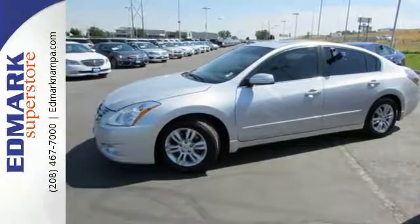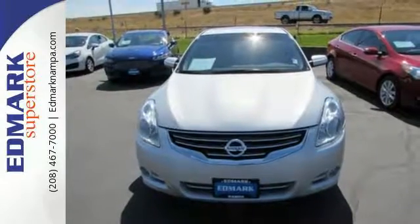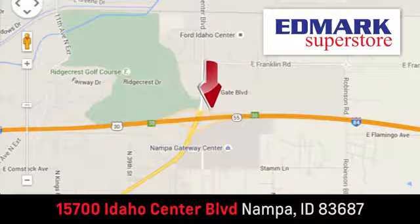Have a new vehicle in your driveway today. Start by taking this Altima for a test drive. Fast, fair and fun. Give us a call or stop by. We're conveniently located in the Idaho Center Auto Mall.